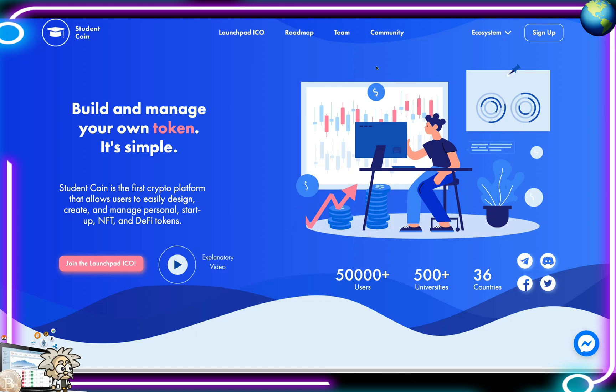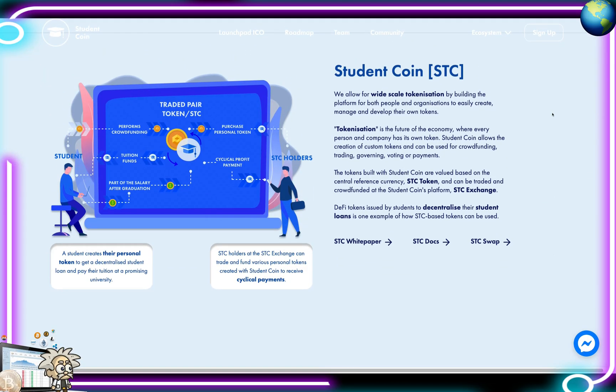Great video from the Student Coin team explaining their platform. They allow wide-scale tokenization for both people and organizations to easily create, manage, and develop their own tokens. Tokenization is the future of the economy — every person and company can have its own token. Student Coin allows creation of custom tokens that can be used for crowdfunding, trading, governing, voting, or payments. Tokens built with Student Coin are valued based on the central reference currency, the STC token. DeFi tokens issued by students to decentralize their student loans are one example of how STC-based tokens can be used. There's a nice diagram on their site showing the ecosystem flow.